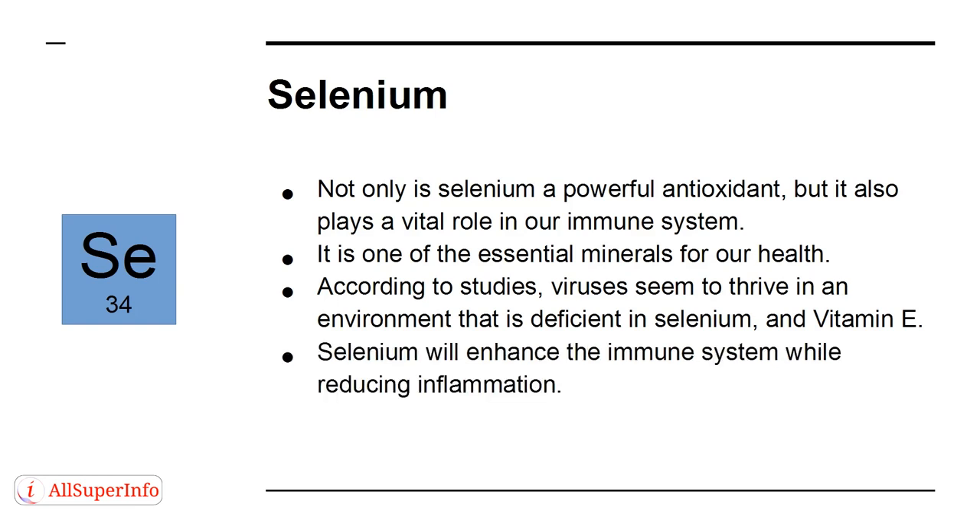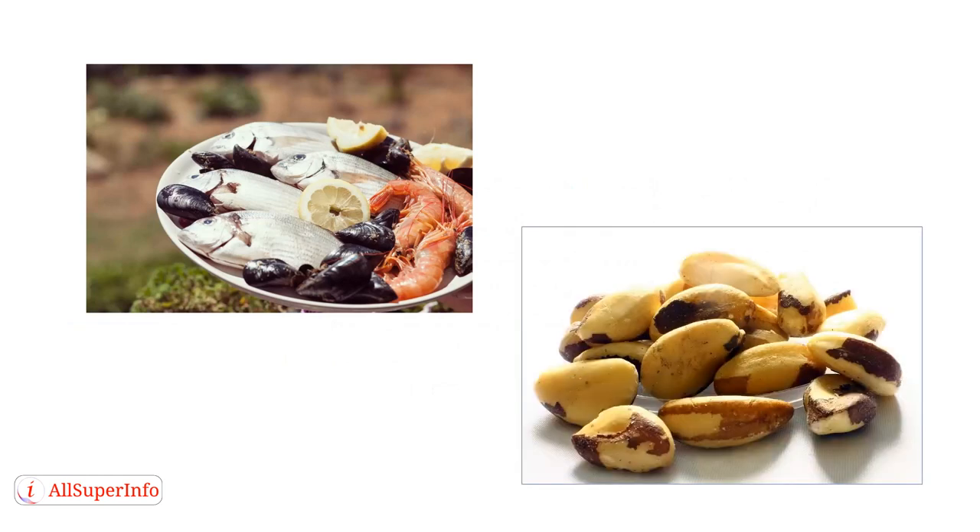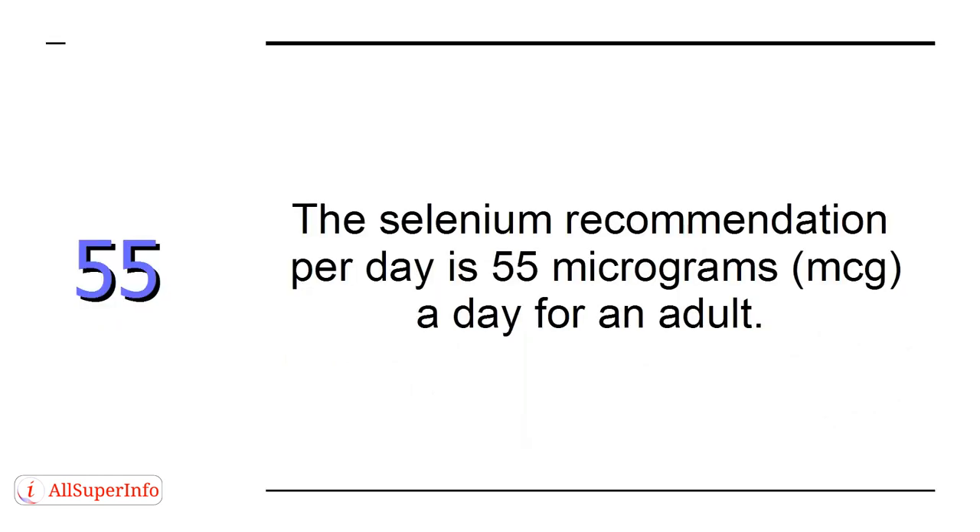Selenium will enhance the immune system while reducing inflammation. It can be found in fish, seafood — higher in selenium if raised in its natural habitat — but also nuts, like Brazil nuts. The selenium recommendation is 55 micrograms a day for an adult.